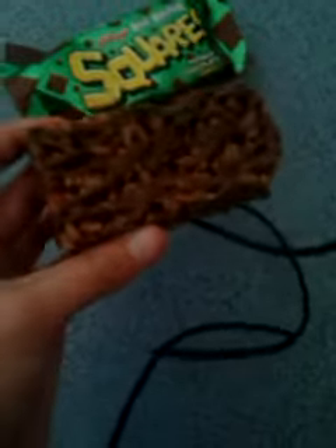There you go. That was the look at Squares Totally Chocolaty Mint Bar Limited Edition. Thank you and bye.